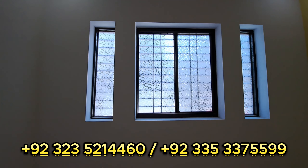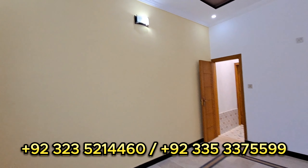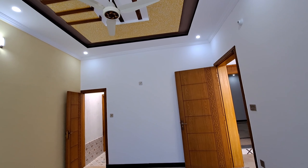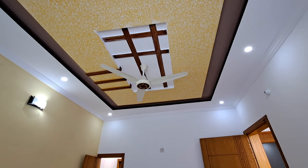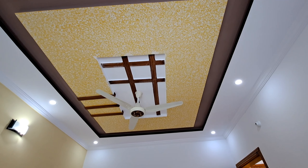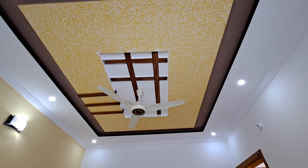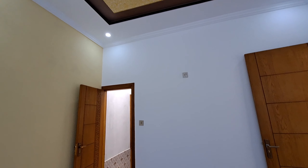Let's talk about today's brand new 7 Marla house. This is a beautiful house in New Officers Colony, Rawalpindi. New Officers Colony is a very popular area of Rawalpindi. It is opposite New Westridge. It is close to Bata Chowk. Range Road is approximately 10 to 15 minutes drive distance from here.